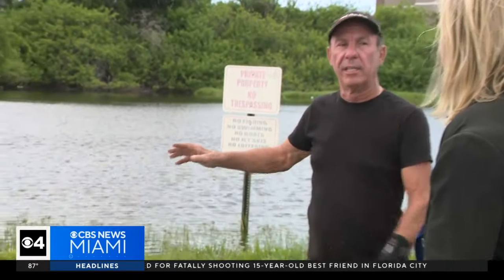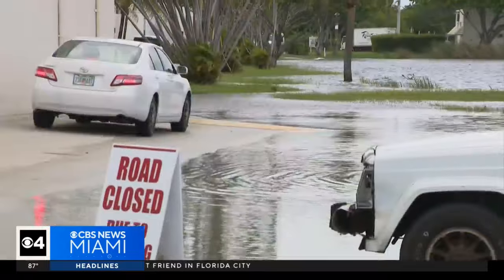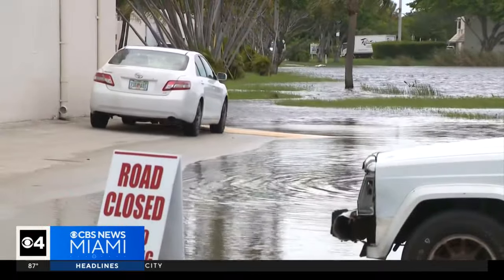Ken Schleisman said his landlord is trying to get approval to fix this drainage lake that keeps overflowing, but he does wish Dania Beach would send pump trucks after storms like last week's. I wish they would come out and maybe pump the lake down for us once in a while. Once they get caught up doing their thing, taking care of everybody, come down and maybe get this lake drained down a little bit — because it's never done this before. I've been here since 1992.